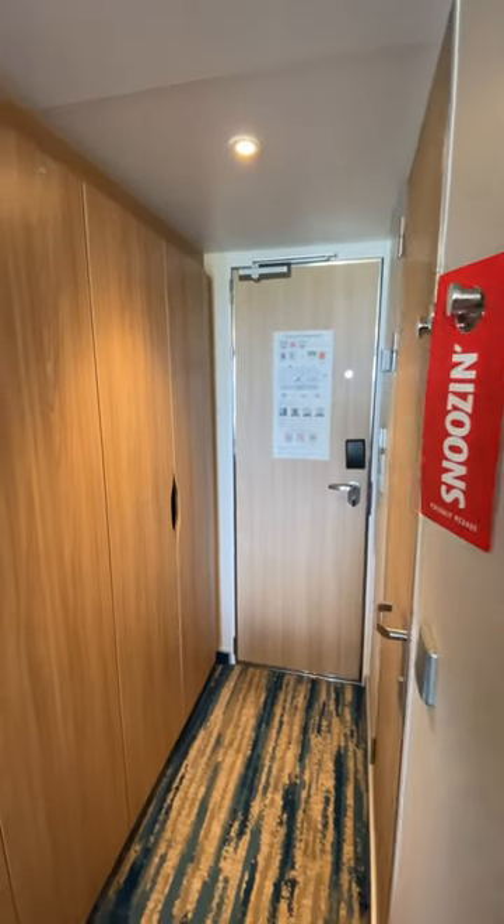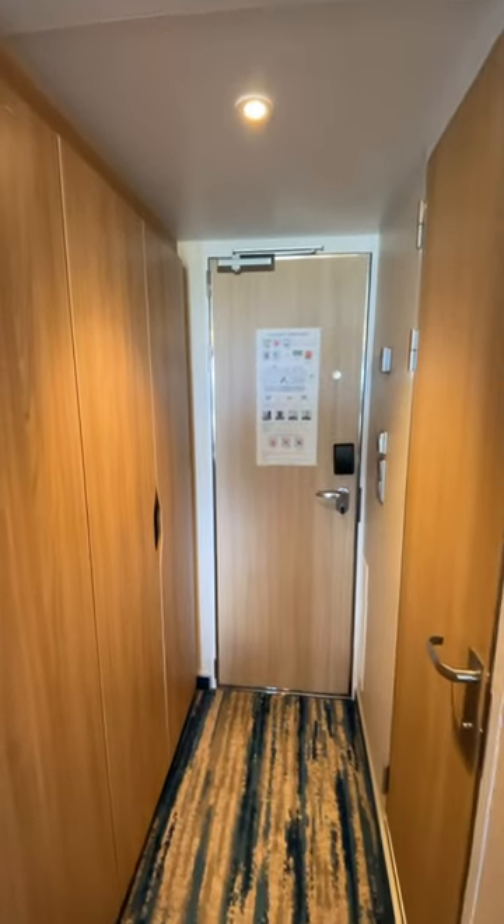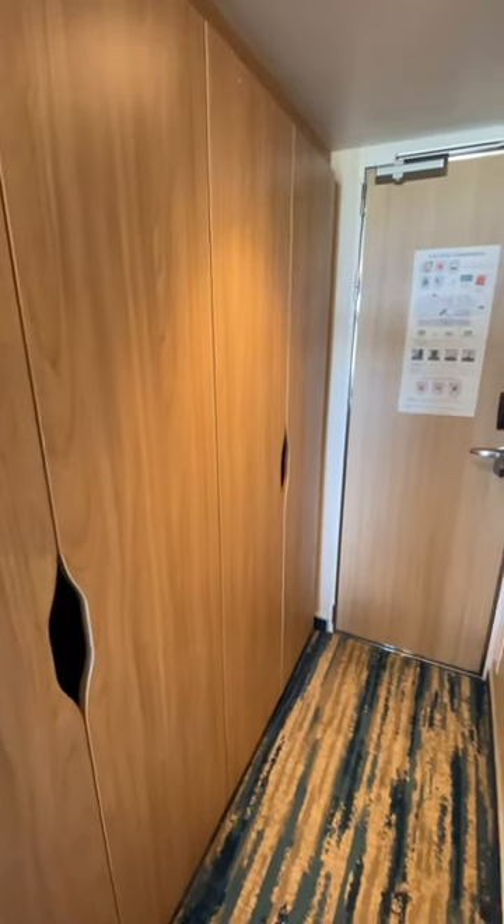So here is a very quick tour of the Carnival Celebration balcony cabin. You've got some storage here on the left hand side, wardrobes with plenty of hangers.